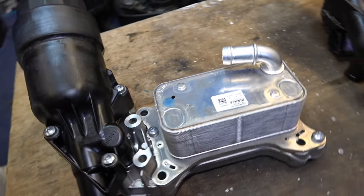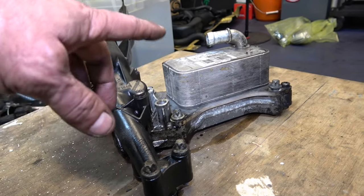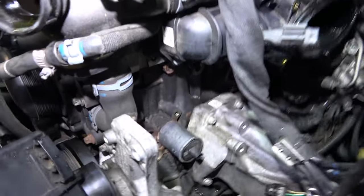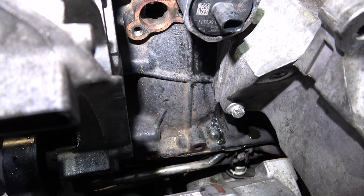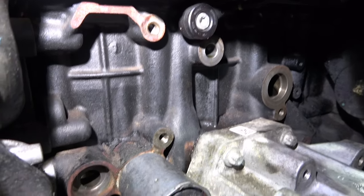Later on in the video I'll discuss the failure points - where the problems lie with this, as well as the oil cooler. That's us all cleaned up in there, ready for reinstallation.